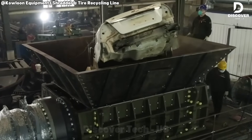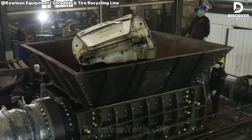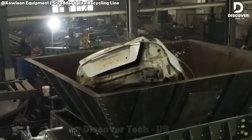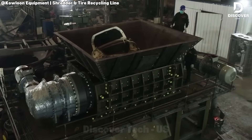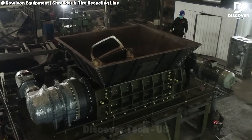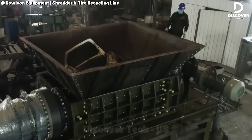The JLSS 2600 is a very powerful shredder for recycling. It can handle a huge amount of material, even crushing whole cars easily. It's designed to be strong, efficient, and reliable for big recycling jobs.